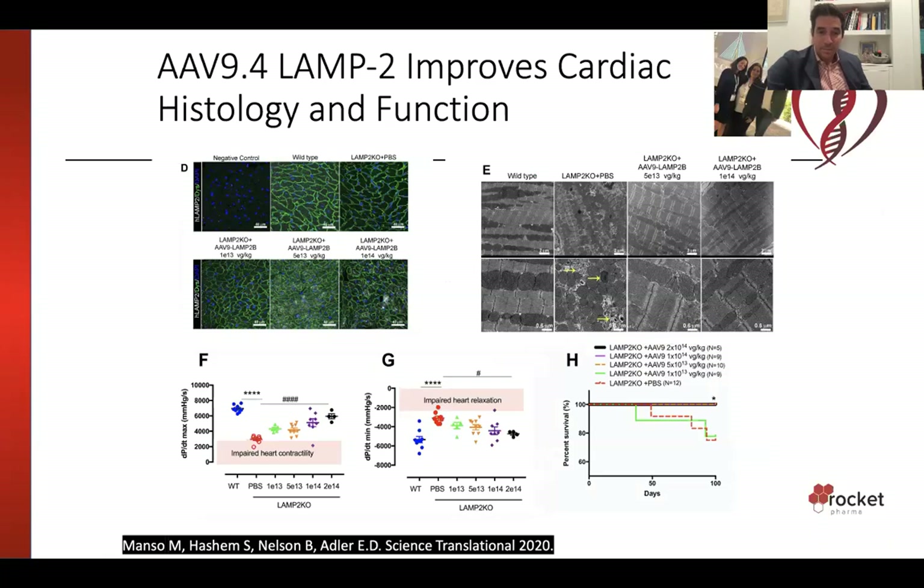To study this process, members of my laboratory developed AAV9.4 LAMP2 — a gene therapy that replaces the gene missing in Danon, the LAMP2 protein that allows autophagosomes and lysosomes to fuse. We gave that to mice via a virus that expresses LAMP2, and in doing that we saw the garbage in the cells was cleaned up. Mice that received AAV LAMP2 looked just like normal mice: their hearts functioned like normal mice, they squeezed and relaxed almost as well, and they even appeared to live as long as normal mice. This was a very exciting finding suggesting a potential therapy for Danon.